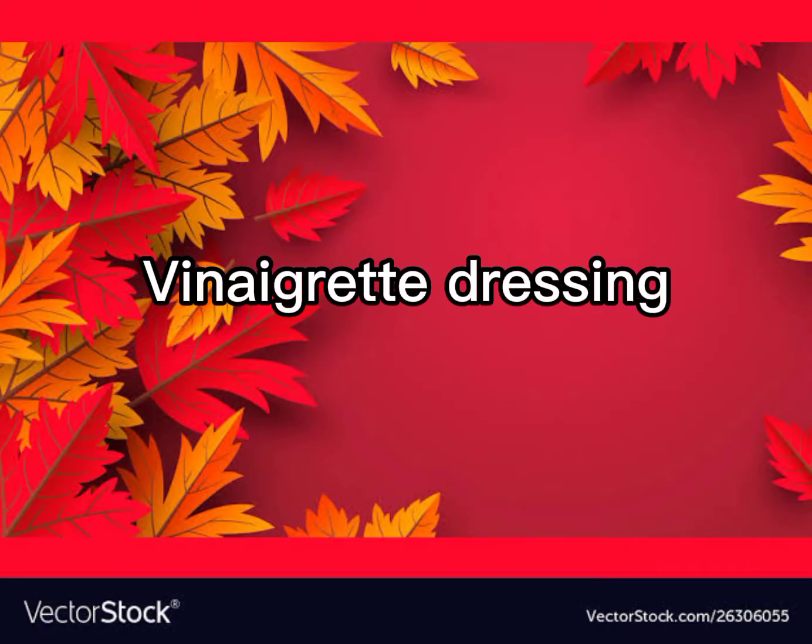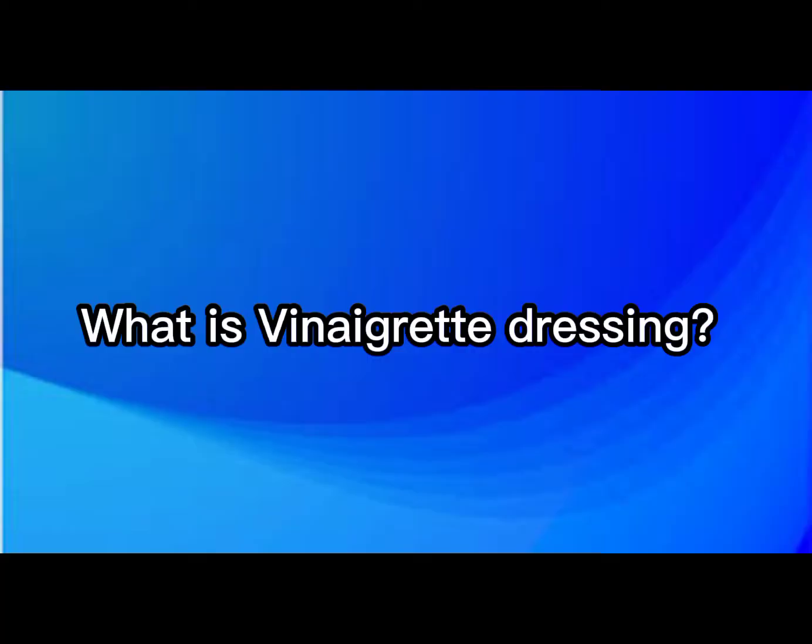My name is Jonathan Gibuligang. Today we are going to talk about Vinaigrette Dressing. What is Vinaigrette Dressing?